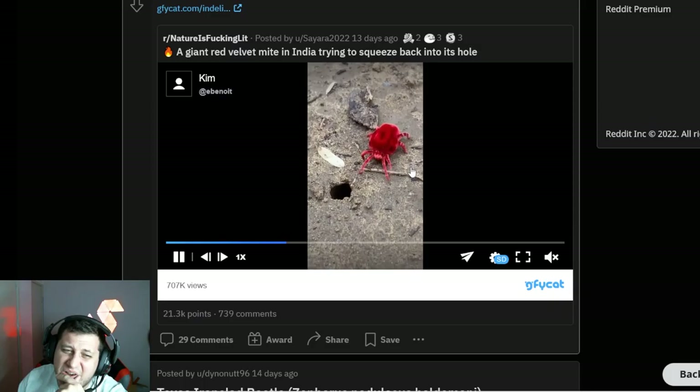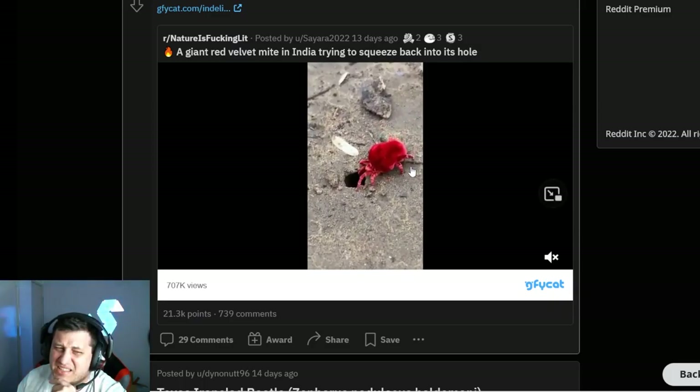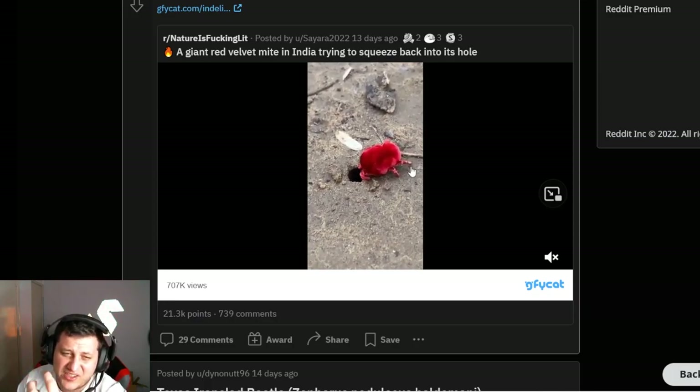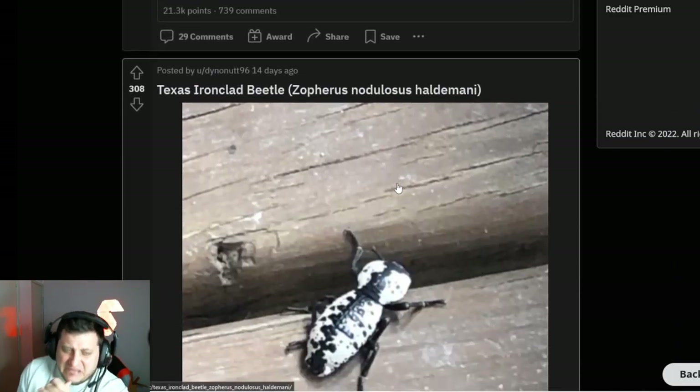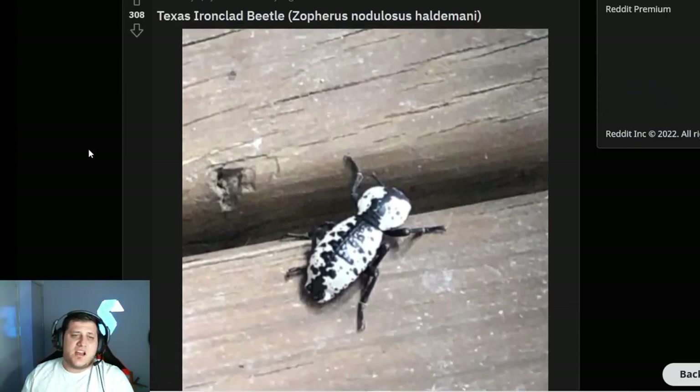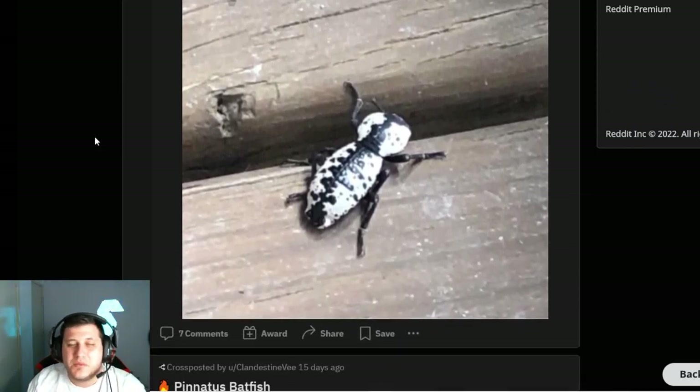Giant red velvet mite — that freaks me out. It's kind of like a giant tick, which maybe — I don't know what a mite actually is. I've heard of them but it just looks like a giant red tick to me. No, I don't like that. Don't like that.